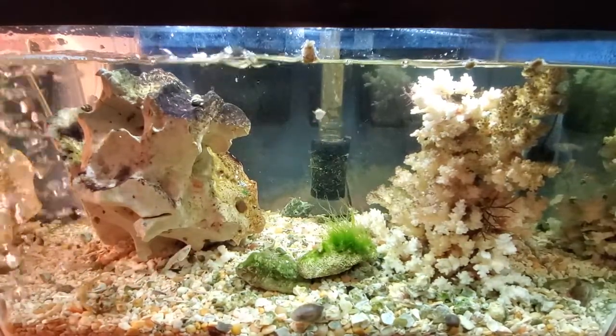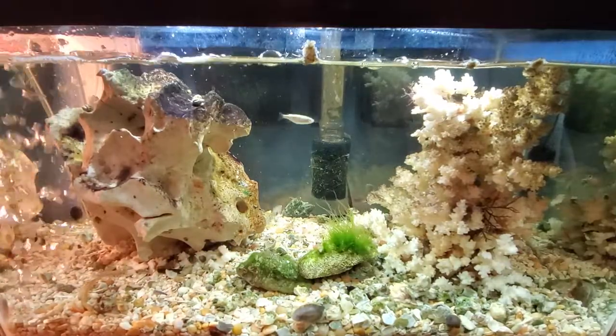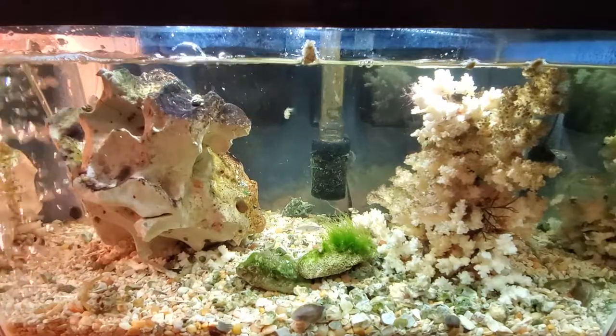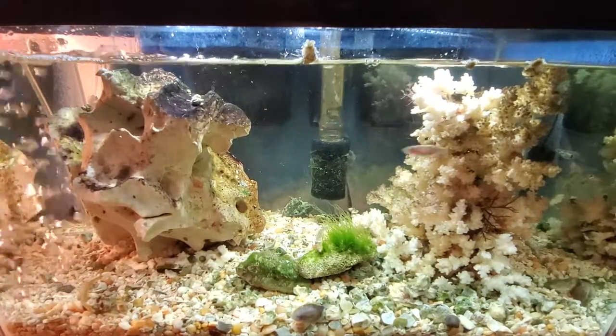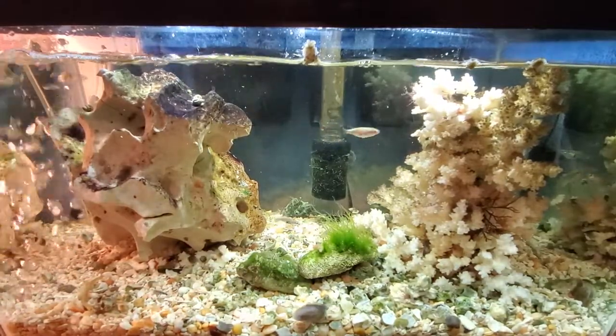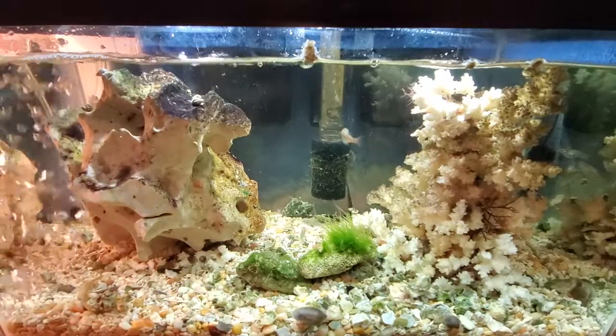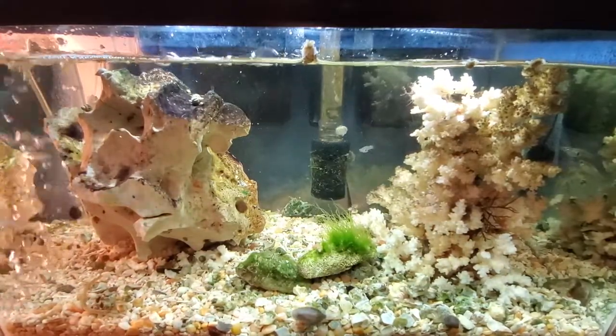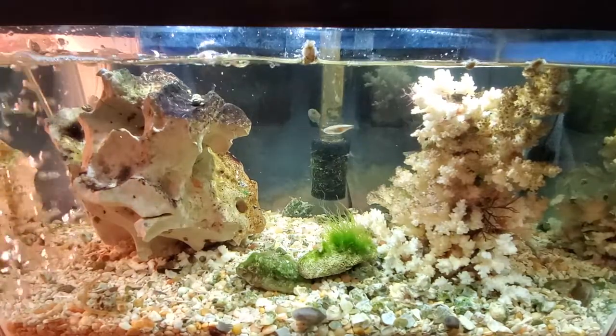My eyebrow barnacle blenny — I didn't know I had him till I got back; he came back in a barnacle. One of the darter gobies, I didn't know I had him either. A few of the other little species in here — tiny crabs and different snails — I didn't know I had them till I saw them because they come in just so tiny.